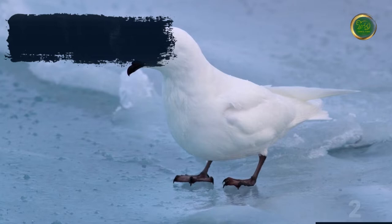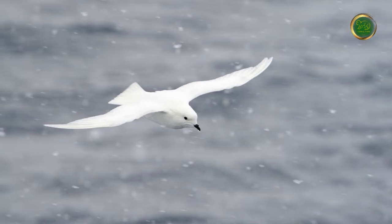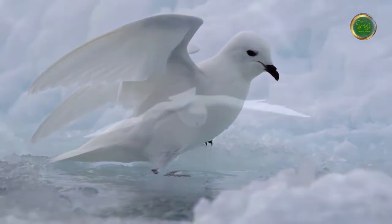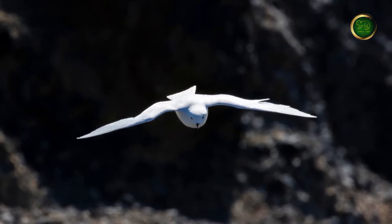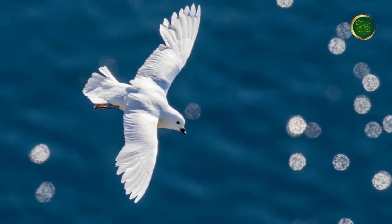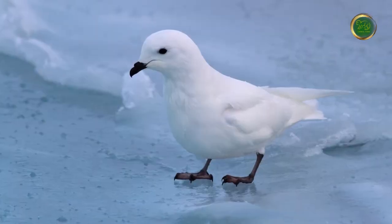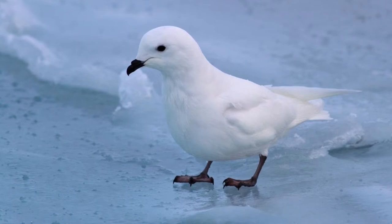Snow petrels are all-white birds with black beaks and eyes. They are pigeon-sized and arguably the most beautiful of all Antarctic birds. These fairly small birds weigh under one pound, with a typical body length of 30 to 40 centimeters and a wingspan of roughly 80 centimeters. There is an estimated world population of 4 million snow petrels, found almost exclusively on the Antarctic continent, feeding on krill and fish. Although small, they can survive in low temperatures with high wind chills and are excellent flyers, performing aerial ballet at high speeds.